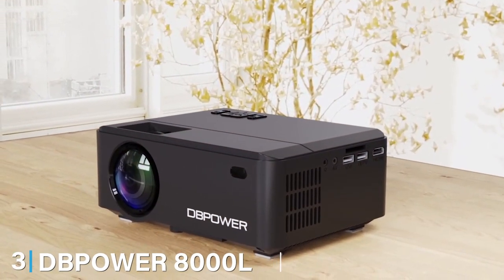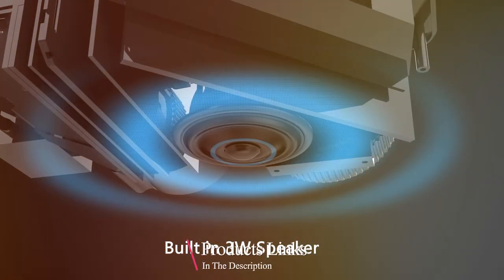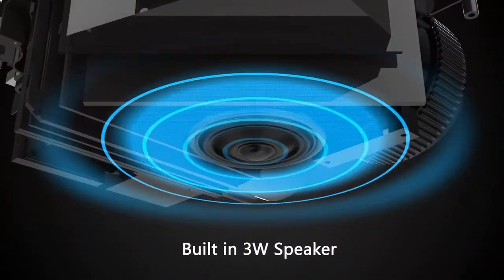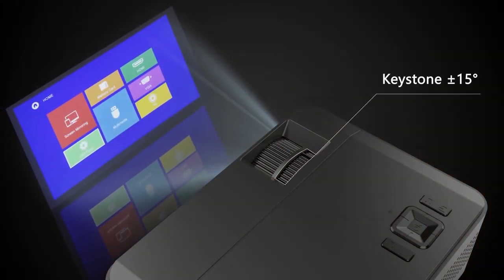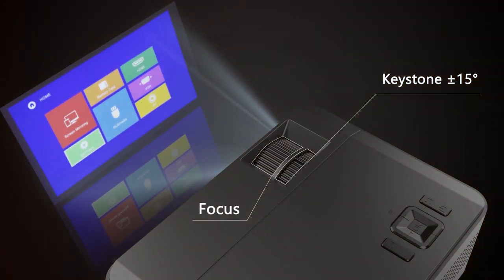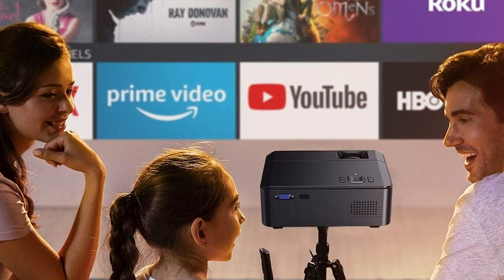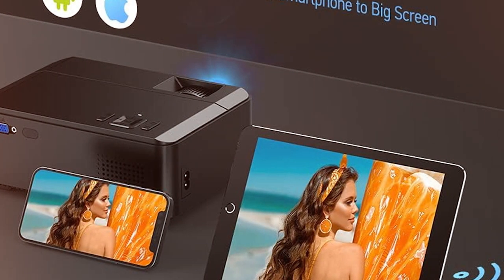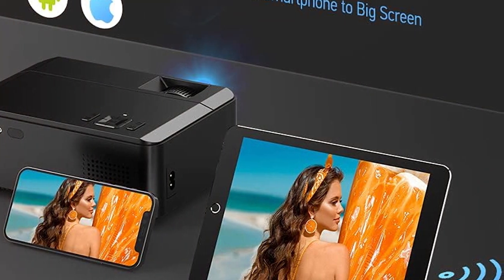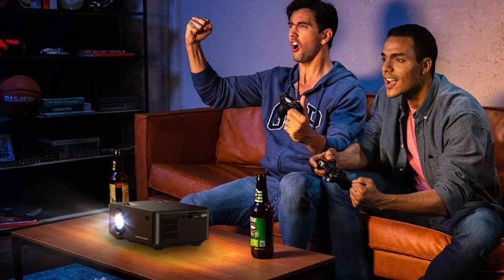Taking center stage at number 3 is the powerhouse called the DB Power 8000L HD Video Projector. It doesn't just step into the room — it commands presence with its robust design, meant to captivate and endure. The DB Power is not just a device, it's an experience waiting to unfold in your very own cozy corner. Quality beams from every inch of its projection. The 8000 lumens light up your bedroom theater with unrivaled brightness and clarity. Imagine immersing yourself in an 8000-lumen ocean of visuals that rival your local cinema. The HD resolution guarantees that not a pixel is out of place, ensuring a pristine viewing experience from curtain rise to fall.